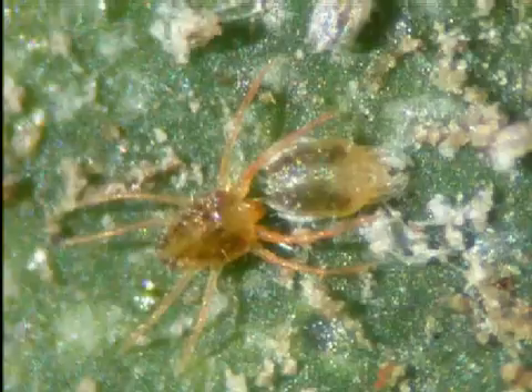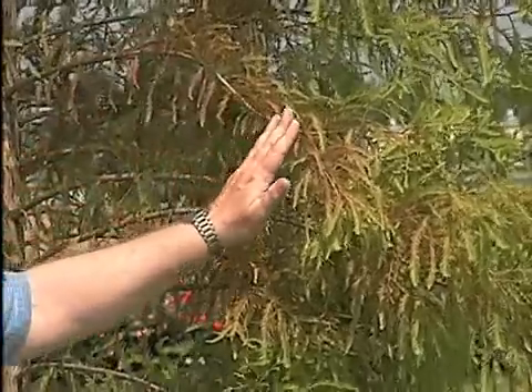When the weather's hot and dry the way it was earlier this summer, spider mite populations can really explode, and what they do is they cause this browning or bronzing of the needles of bald cypress trees. The damage will start to the inside and work its way out, and it can look pretty alarming if it really gets a lot of symptoms going.